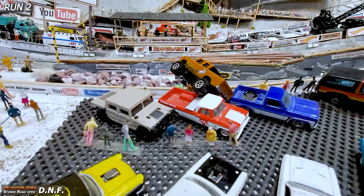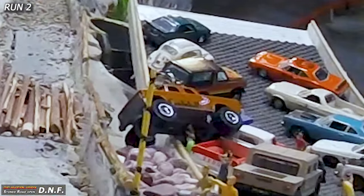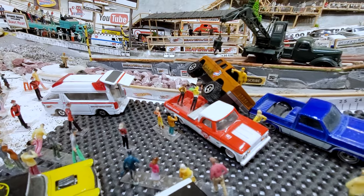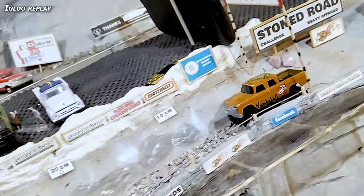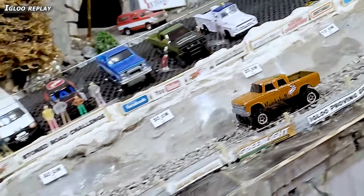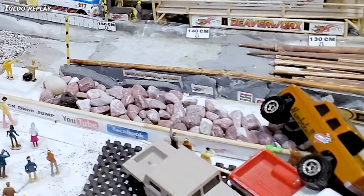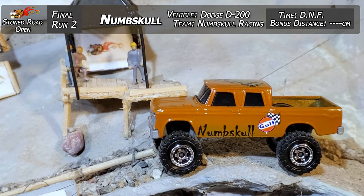It looks like we've got some people maybe even trapped underneath the truck there — we need to get a look at that. There's the top-down, bottom-up cam. Looks like some people jumped out of the way. We've got the crews right there on top of that one, making sure the crowd and spectators are going to be okay. Driver safety is a big deal around here at the Igloo Proving Grounds. Checking out the replay — he got speared on one of the logs coming into that pile and went off. Can't tell if people bumped out of the way or actually dove, but it looks like everybody's going to be okay. Numskull — DNF and no measurement.